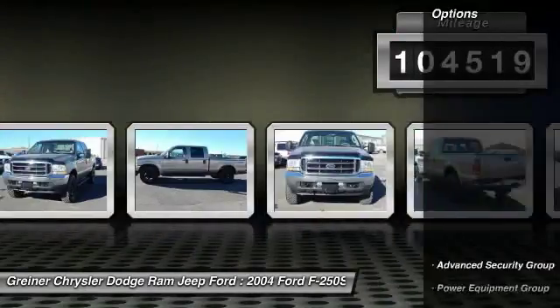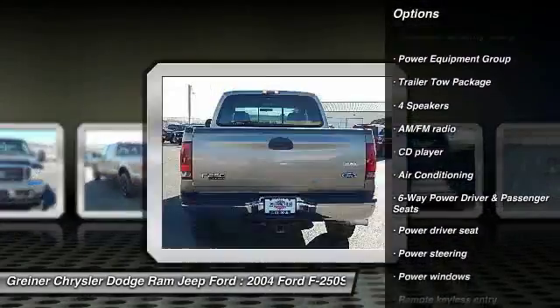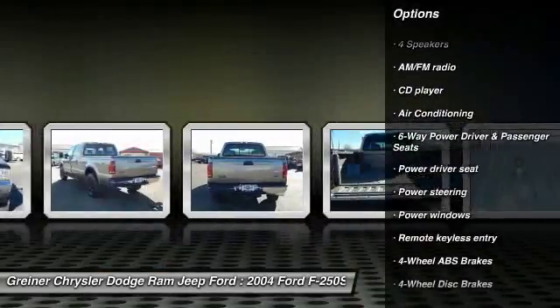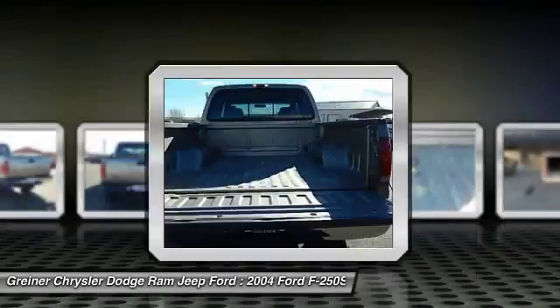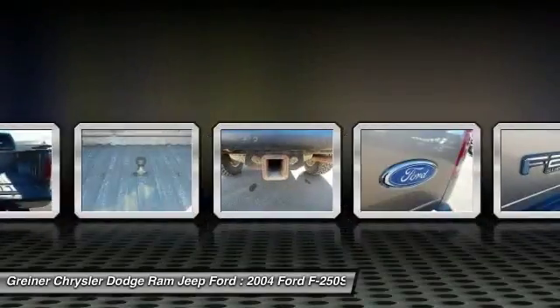Here are some of this vehicle's great options: power passenger seat, dual airbags, power steering, air conditioning, front alloy wheels, four-wheel disc brakes, center armrest, compass, CD player, fog lamps.